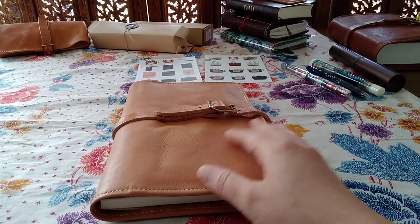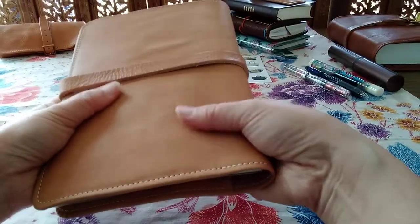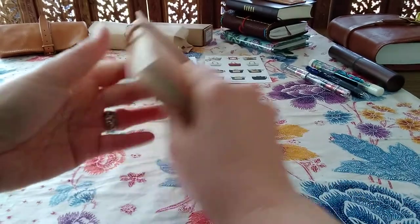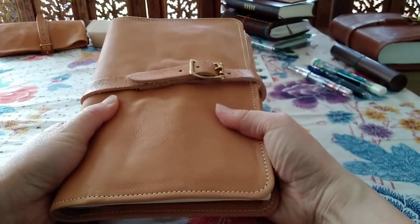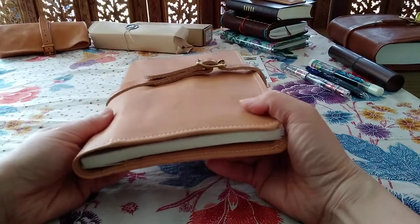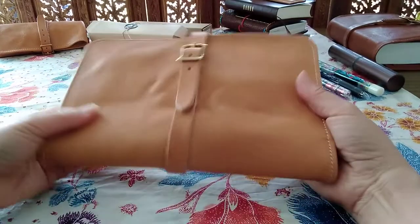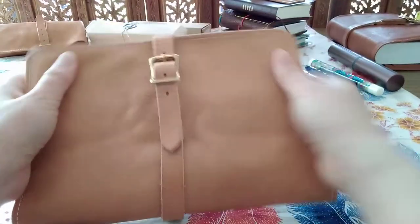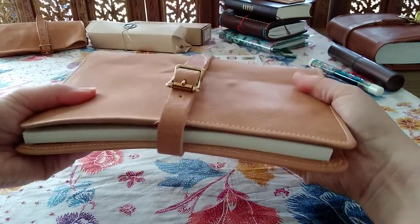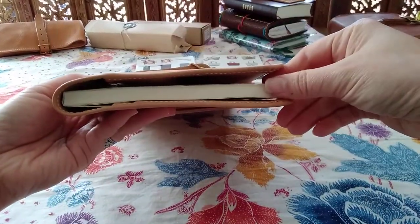So here I have something from Superior Labour, which I obtained from Nomado's store in the EU — in Belgium to be precise. This is one of my absolute most favorite notebook cover organizers. It's A5, so for those of you who follow the Hobonichi system, that's the cousin A5, but any A5. In here I have the Midori A5 plain notebook.